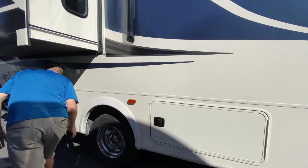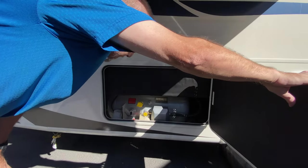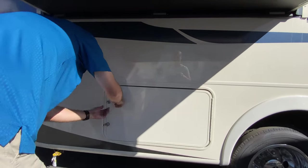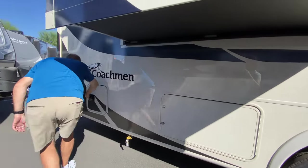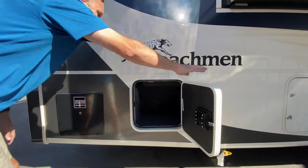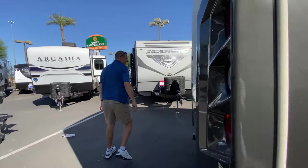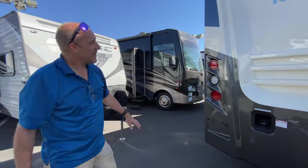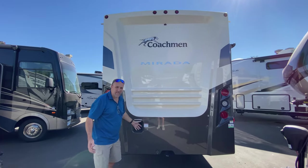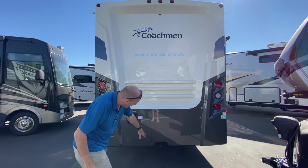Over here underneath the slide is your propane access. And then this last compartment is another little storage space in the back. Coming to the rear, there's a nice fiberglass back, which is awesome. It takes unleaded fuel — not diesel — and there's a hitch receiver down here so you can tow.